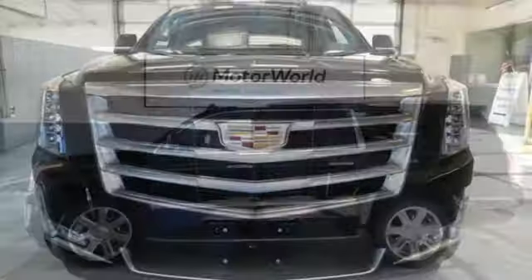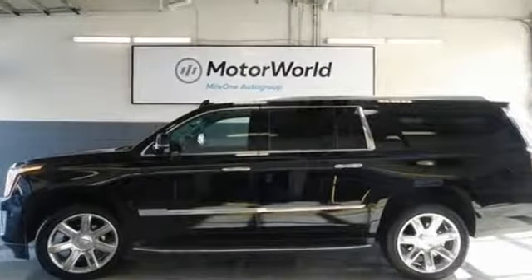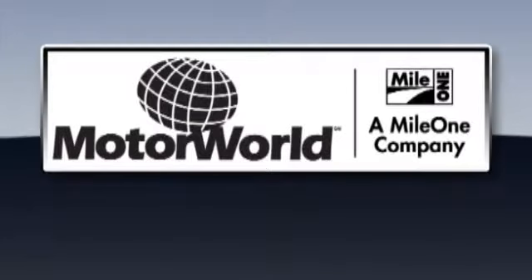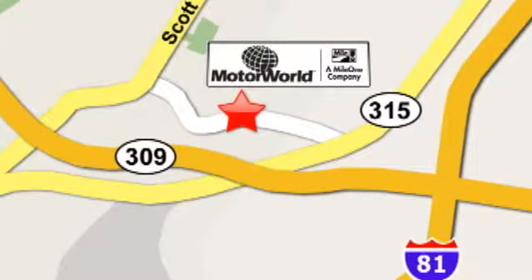For over a century, Cadillac has been synonymous with automotive innovation. Take it for a test drive today. Mile One Motor World Cadillac is conveniently located at 150 Motor World Drive in Wilkes-Barre.